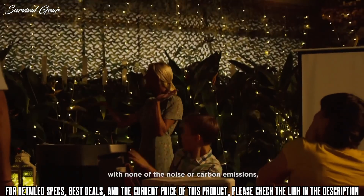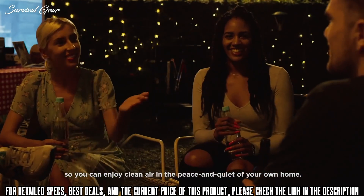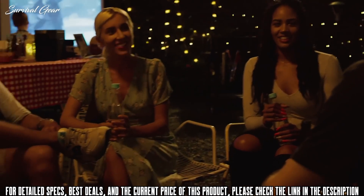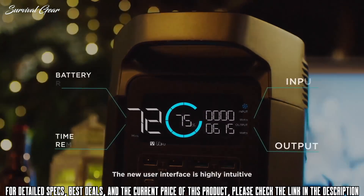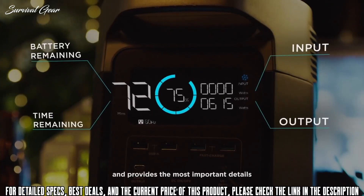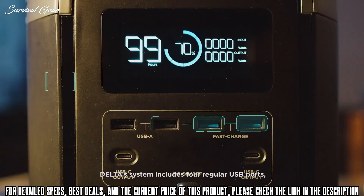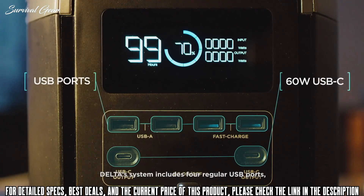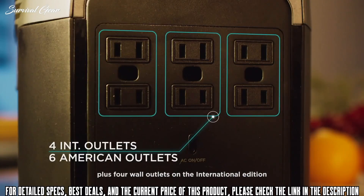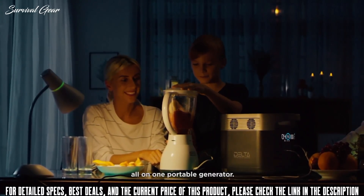Delta provides all the power with none of the noise or carbon emissions, so you can enjoy the clean air and peace and quiet of your own home. The new user interface is highly intuitive and provides the most important details for you to monitor your power use and safety. Delta's system includes four regular USB ports, two 60-watt USB-C ports, plus four wall outlets on the International Edition and six wall outlets on the American Edition. You'll have every option you'll ever need, all on one portable generator.